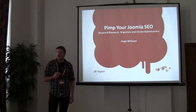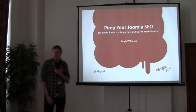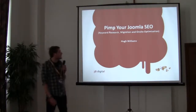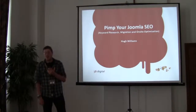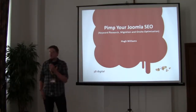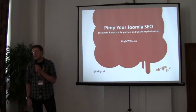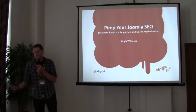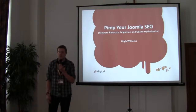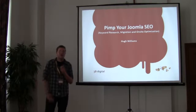A little bit about ourselves — we're the 3B Digital team, a full service agency from London in the UK and we deal pretty much exclusively with Joomla web development. I tend to be in charge of the search engine optimisation work and email marketing. We've got a couple of talks on Sunday from Jack, one of the main partners, and Jordan our main developer, and quite a lot of what I'm going to talk about today will tie in with Jack's talk on Sunday.